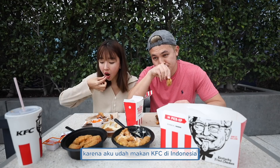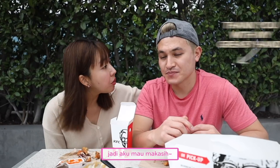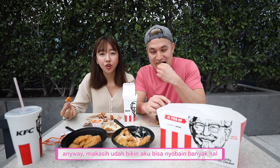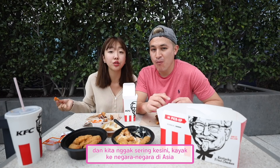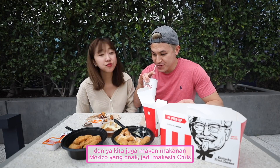Thank you for letting me experience a lot of things. I don't know when I'll be back here, and we don't come to America as often as we travel to other parts of Asian countries. You really widened my horizon with food. We had really good Mexican food as well, so thank you so much Chris. Alright guys, that's gonna wrap it up. Please like, comment, share, and subscribe. Let us know your favorite KFC down below, and we'll see you guys in the next Los Angeles vlog. Bye!